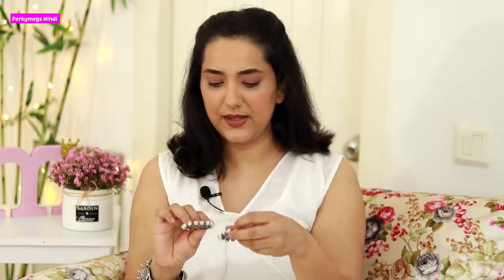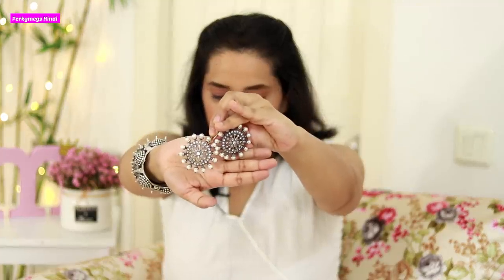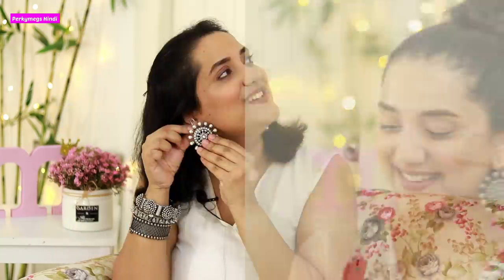Next are these earrings from Oshiri Accessories — I wore them in my Instagram photo. They are a big circular piece with a border, and they look really beautiful. I really liked them; these are very super pretty. When you are in the mood for statement earrings, you can wear these.